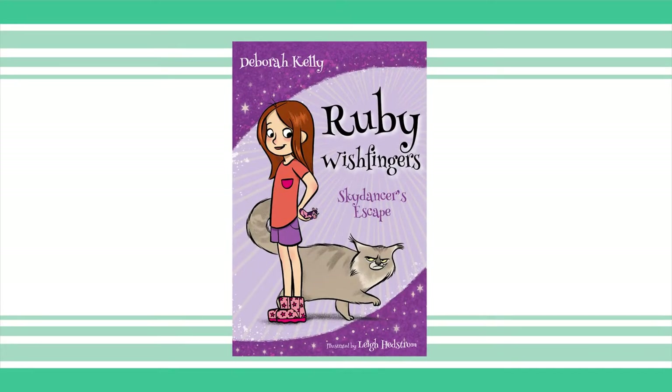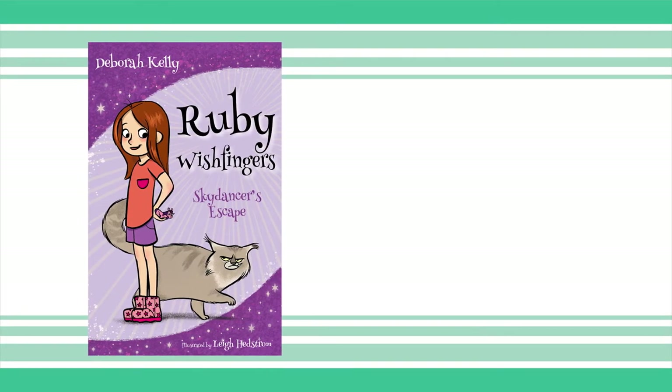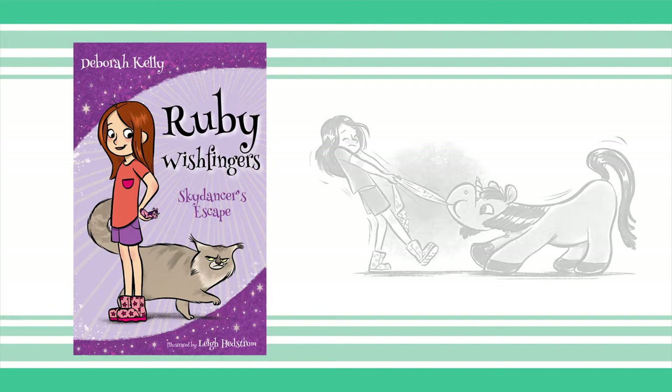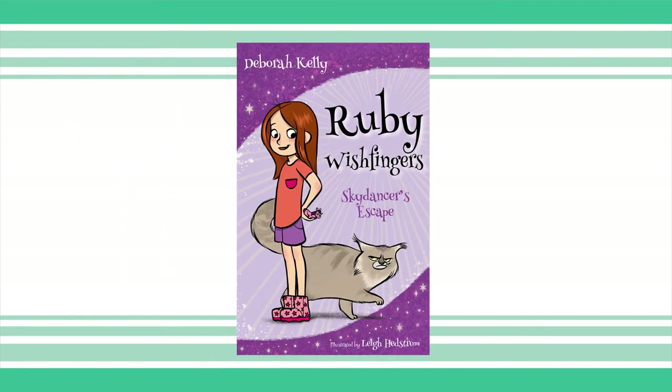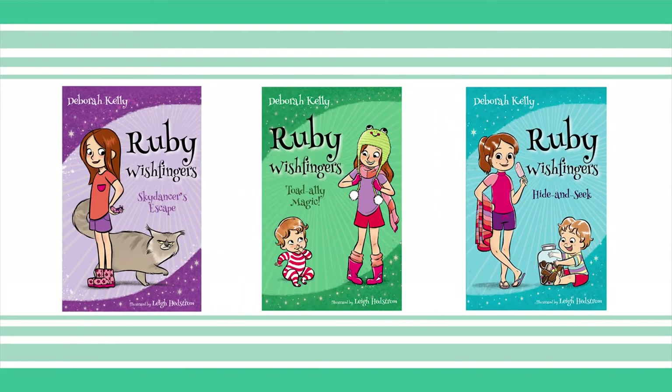Ruby Wish Fingers. I fell in love with Ruby Wish Fingers the moment we first read the manuscript. It was a humorous, magical and fun adventure that we knew kids would enjoy reading. Talking cats, jellybean rain, real life unicorns — this book just had it all. It captured the essence of childhood, the imagination. It was great fun, had great relationships and family values and much more. Plus, it has easily developed into a popular series for girls.